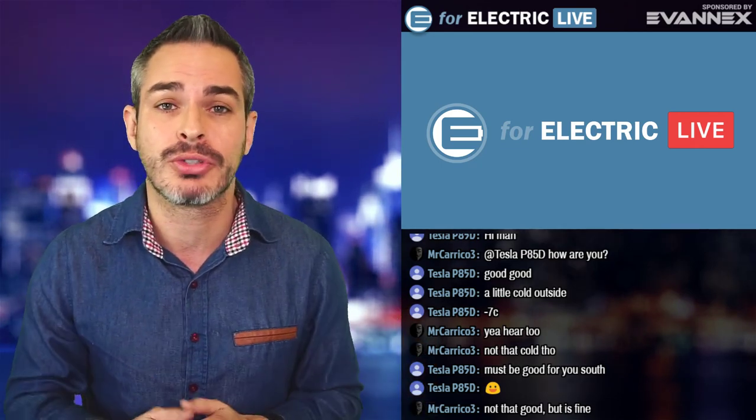I got an Evanex car cover that I wanted to tell you about — a quick video about my experience. This is why Evanex is a sponsor of this channel, because I enjoy their product. So let's start right now.